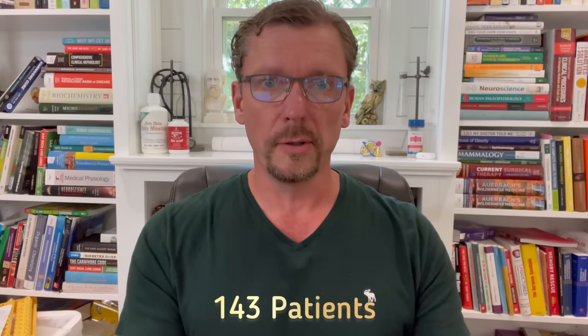In this study, Dr. Unwin shares with us the results of 143 of his personal patients in his general practice. These patients all had type 2 diabetes. They had an average age of 61, and they had had type 2 diabetes for an average of five years and three months.